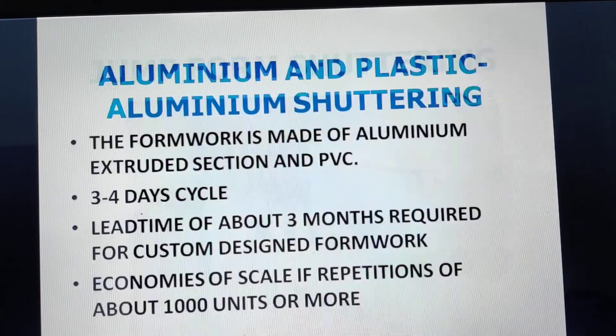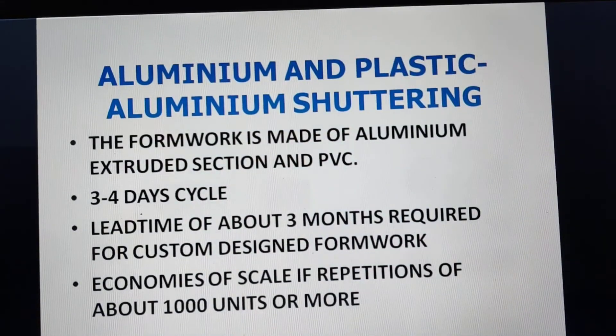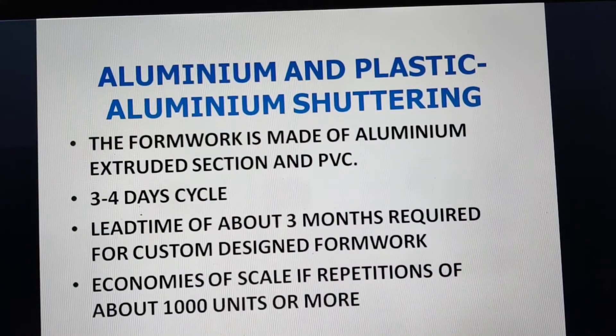Let us talk about jump form shuttering and then aluminum shuttering. For aluminum formwork, the formwork is made of aluminum extruded sections with or without PVC. It is said to have a three to four day cycle, and the lead time for procurement of shuttering is about three months, which is required for custom-designed formwork. Economies of scale apply, with repetitions of about one thousand units or more.